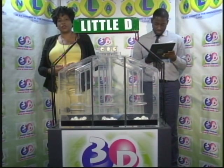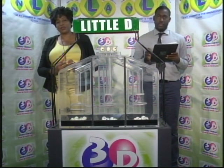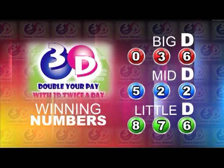Remember, this evening's draw is under the supervision of the auditing firm of BDO, represented by Mr. Germani Thomas. I will now recap the winning numbers. The Big D winning number: 0, 3, 6. The Mid D winning number: 5, 2, 2. And the Little D winning number: 8, 7, 6.